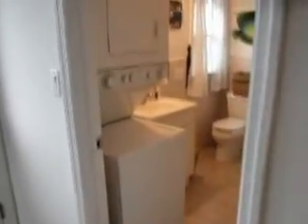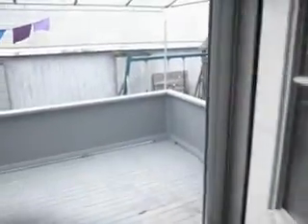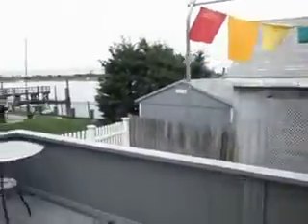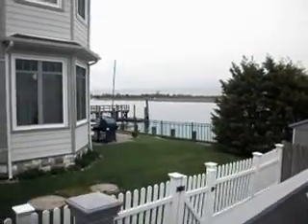The bathroom has a washer and dryer. Bath and shower. Outside we have a deck. We have a water view — another view right here, you can see the boats going by. It's summertime.